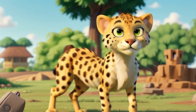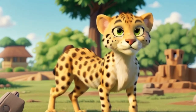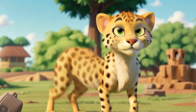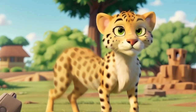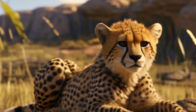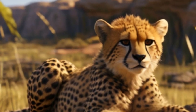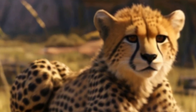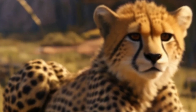Cheetahs are the smallest of the big cats, with males typically weighing between 110 to 140 pounds (50 to 64 kilograms), and females being slightly smaller. They have a slender build with long, muscular legs, a deep chest, and a small, rounded head. Their fur is tan or buff-colored with black spots scattered across their body.